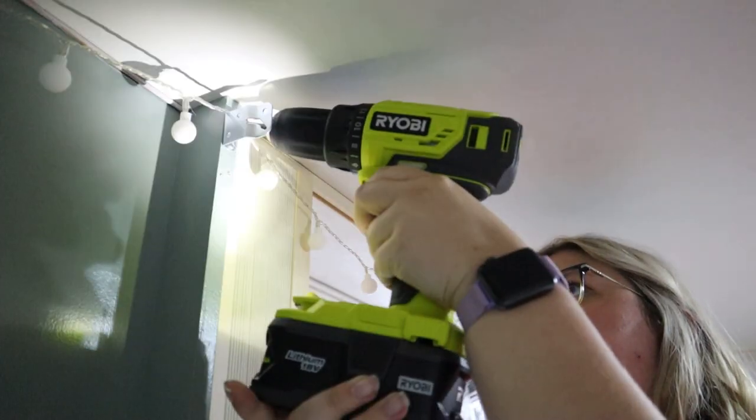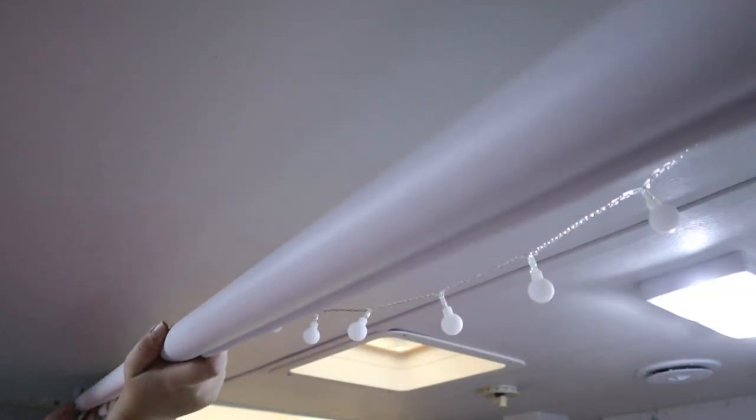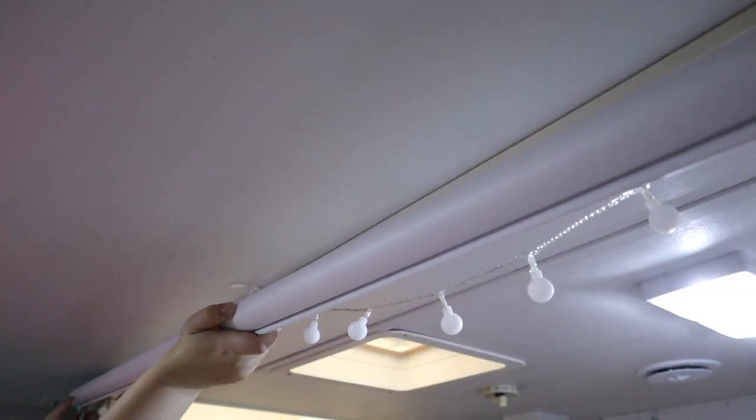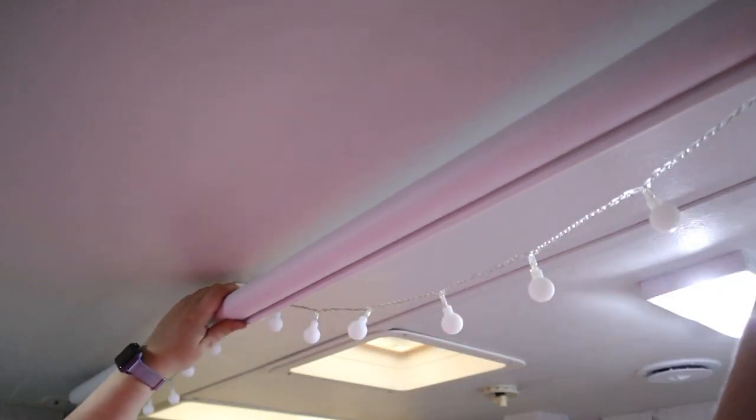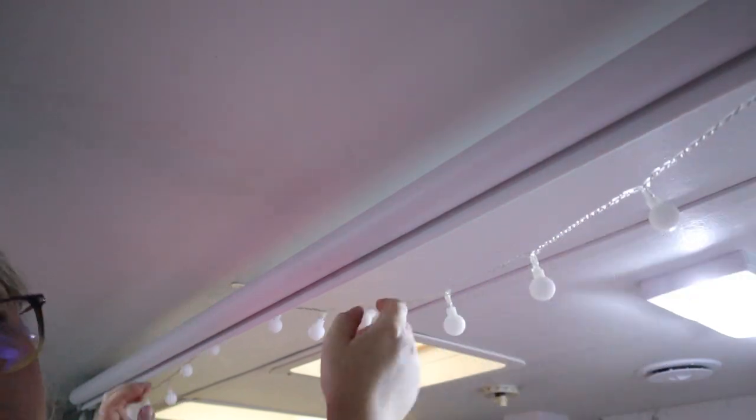I kind of want to get that done tonight so I can feel like the bedroom's coming together. I only have a few more things, but it's taken me a little while to finish up the bedroom. My home theater is completely finished — I can't wait for you guys to see how nice it is!